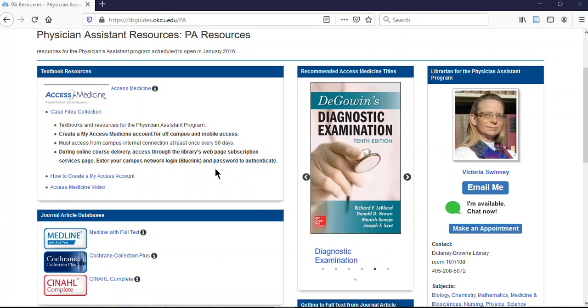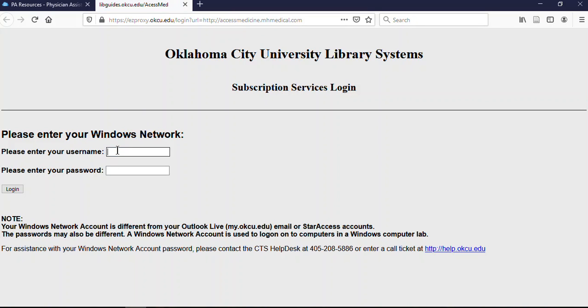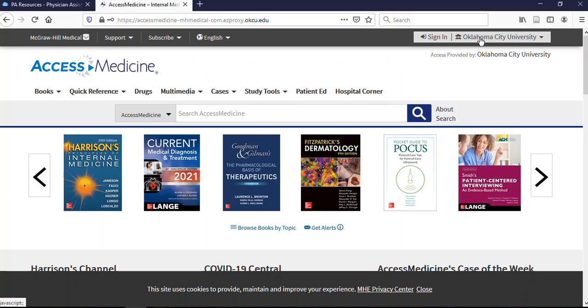I wanted to show you specifically how Access Medicine works, so let's give that a try. I'm going to click on Access Medicine and it will bring up the subscription services login — you'll see this anytime you're off campus and wanting to get to something the library is paying for. You put in your username and password, which should be the same one you used to get onto Bluelink and usually D2L as well.